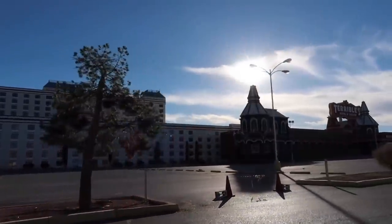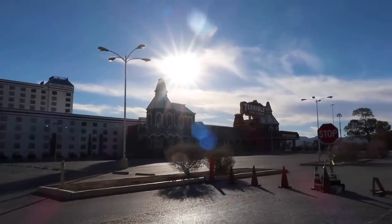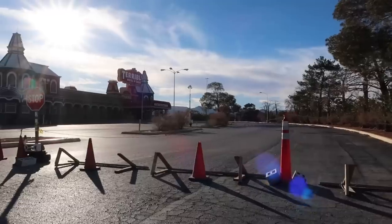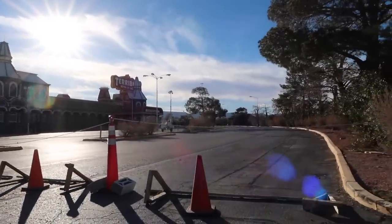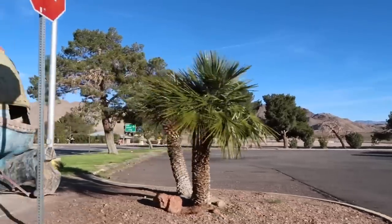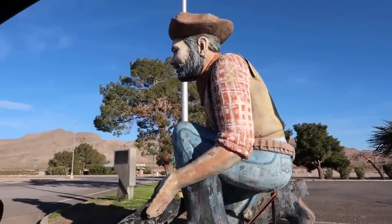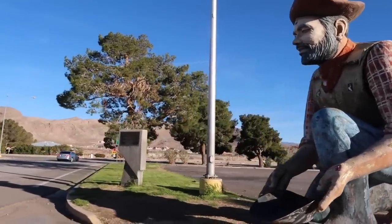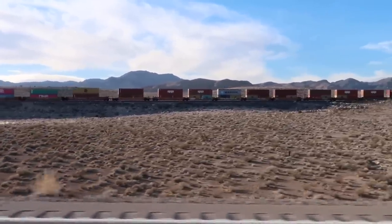Looks like this entire casino here — I think this is Jean, Nevada — is closed down. Pulling off the freeway onto the exit, a lot of stuff is boarded up and shuttered. They have cones out front — they don't want anybody driving over to that area. It's called Terrible's. It's closed. There are two of these prospectors — the other one I pass on the way in — doing a little mining for gold.